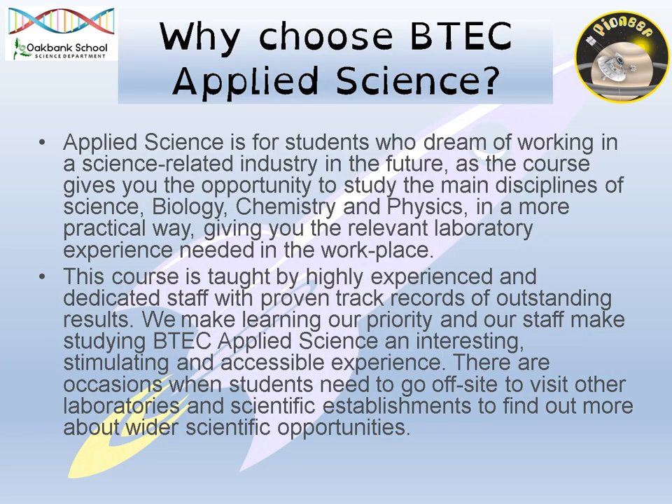So, why choose BTEC Applied Science? If you have really enjoyed science at GCSE or you are hoping to pursue a career in something that is science related, then BTEC Applied Science would be really good for you. One of the best things about BTEC Applied Science is that you get to do all three areas of science — so biology, chemistry and physics. You also get to do lots of practicals and there is opportunity to go off site and go on trips as well.